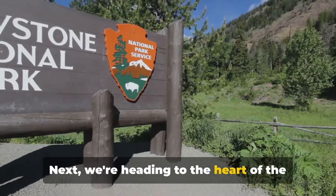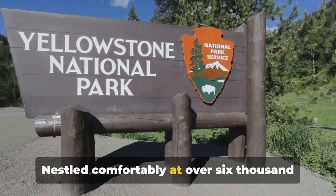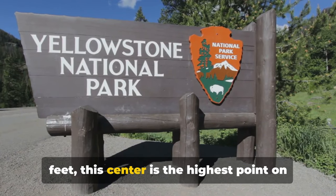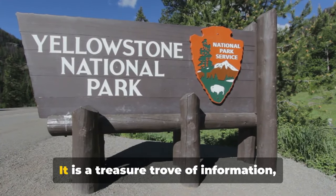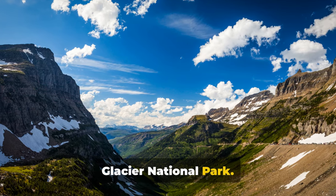Next we're heading to the heart of the park: the Logan Pass Visitor Center. Nestled comfortably at over 6,000 feet, this center is the highest point on the Going to the Sun Road and a treasure trove of information, offering everything you need to know about Glacier National Park. The center is home to a captivating exhibit on park geology, flora, and fauna. The knowledgeable park rangers are always on hand, ready to answer your questions and guide your explorations. You might even catch one of their engaging ranger-led talks, where you can delve deeper into the fascinating history and ecology of the park.